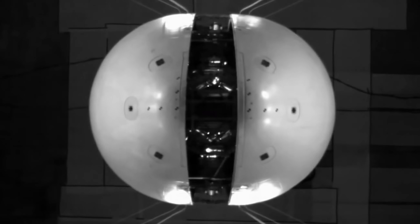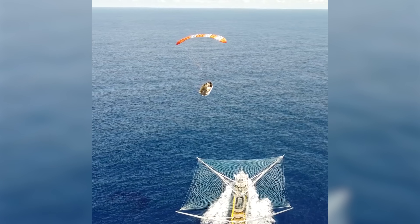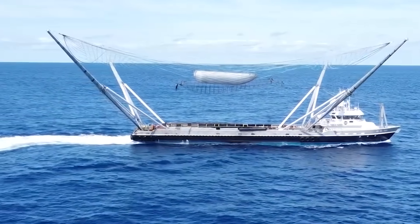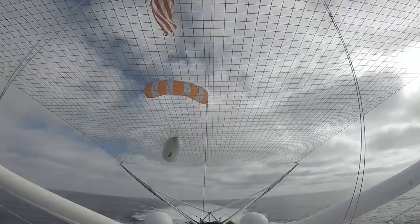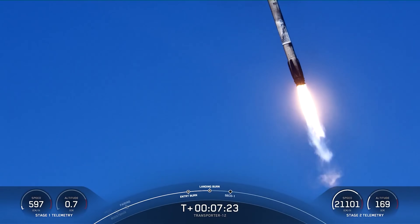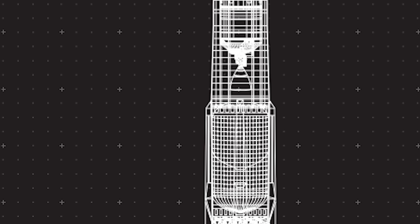Falcon 9, by contrast, jettisons its fairing about three minutes after liftoff. The two halves then fall into the ocean, and SpaceX has to send out specialized recovery ships to retrieve them. SpaceX has done this hundreds of times, so it's clearly not a major problem, but compared to Neutron's approach, it's undeniably less convenient. In short, both are partially reusable rockets designed to land on a drone ship. Falcon 9's system works and is extremely well proven, while Neutron's design is simpler, cleaner, and potentially more efficient when it comes to rapid reuse.